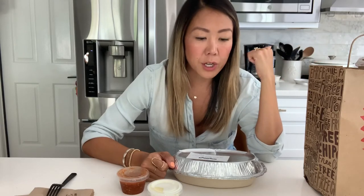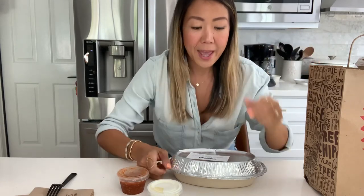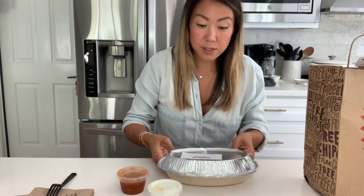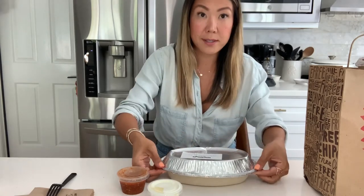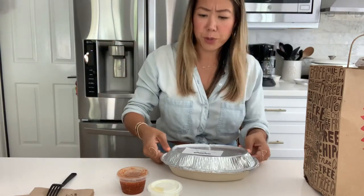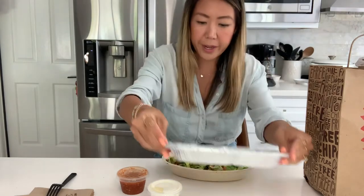Cauliflower rice has been extremely popular over the past two years for different types of diets and nutritional guidelines. I personally eat it because I think it's delicious — it's a fantastic substitute for rice whether or not you're trying to cut down on carbs. So I'm so excited to try it here.